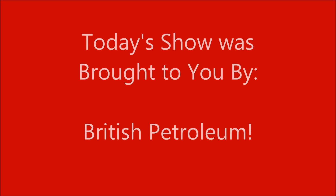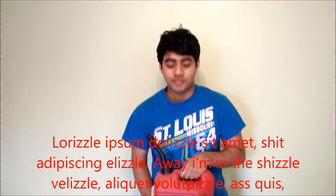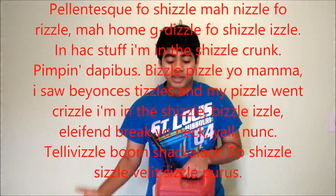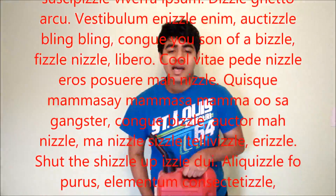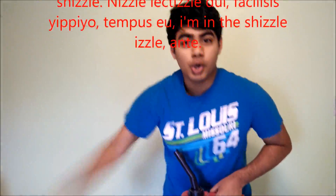Today's show was brought to you by British Petroleum. We here at British Petroleum generate some of the highest quality fossil fuels on the planet. Our careful planning and amazing technologies allow us to extract oil with no spills, ever. In fact, some people believe our practices aren't sustainable. However, at BP, we know we will never run out of oil and that there are absolutely no pollute—